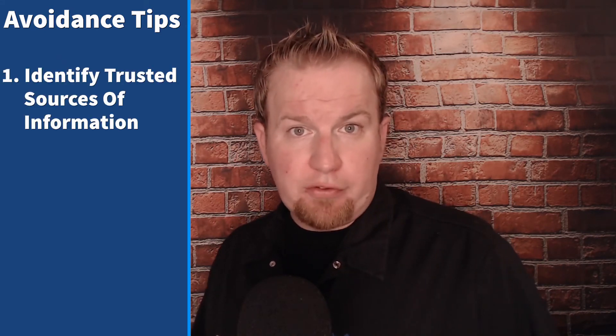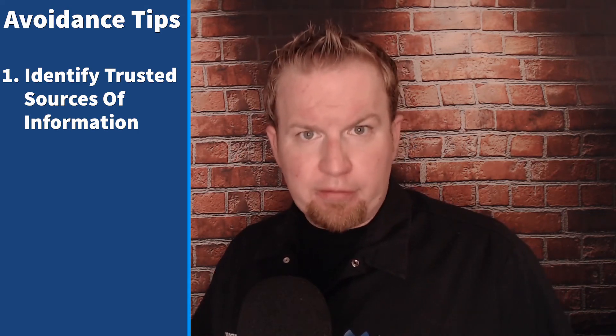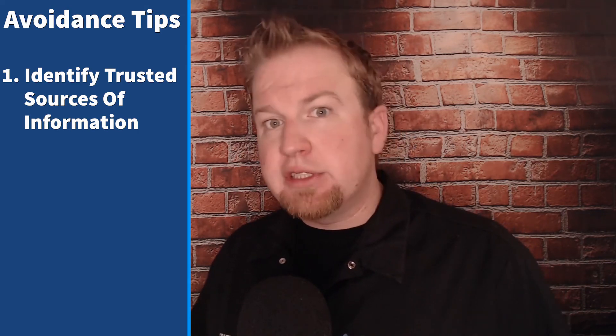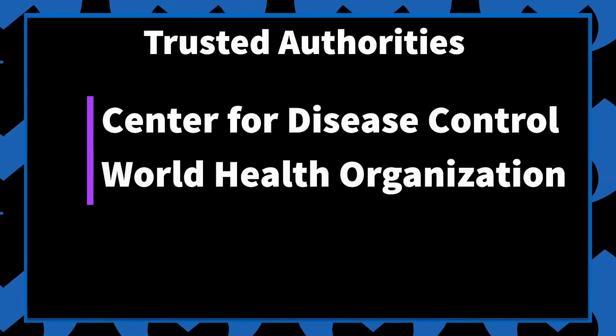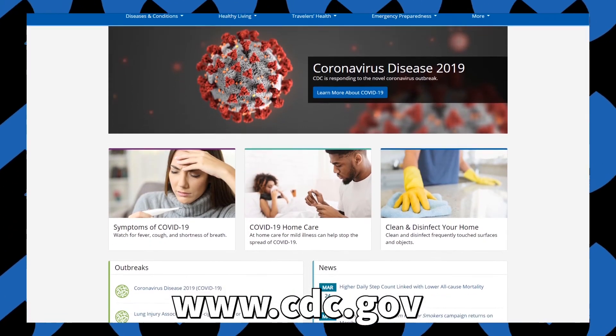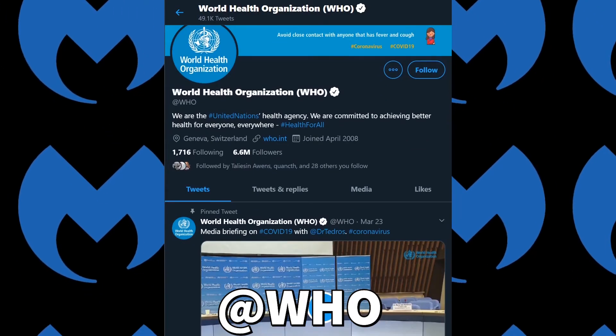So with all these threats using attention-grabbing news as a hook, what can you or your friends and family do to avoid it? First, identify trusted sources of information. Trusted sources are ones that only provide accurate information without any bias or ulterior motives. Authorities like the Center for Disease Control or the World Health Organization fall into this category. If you think you've received communication from these sources, it should be easy to find the information on their website or from their official social media accounts.